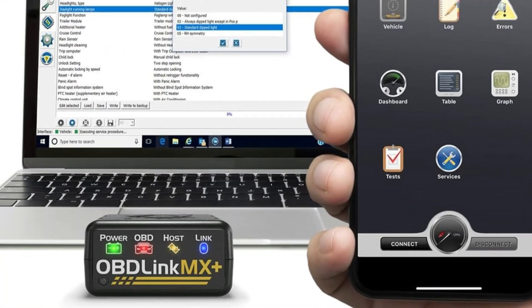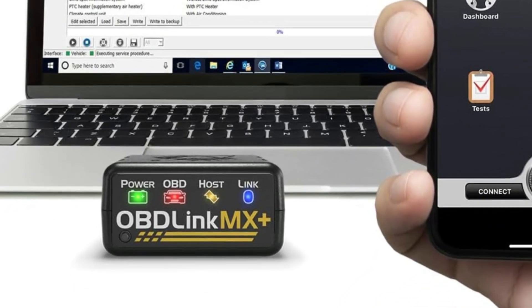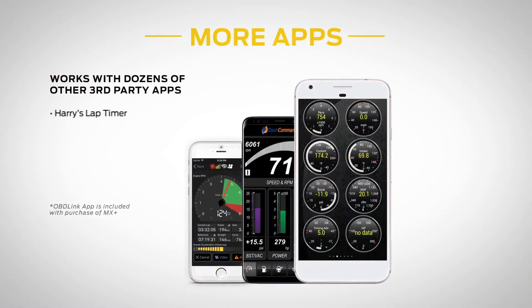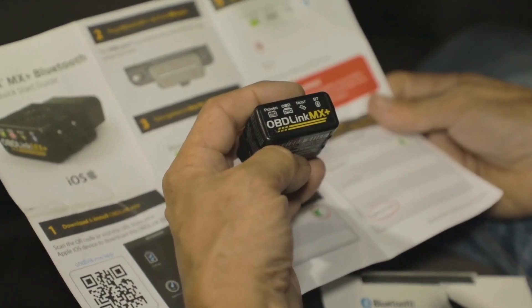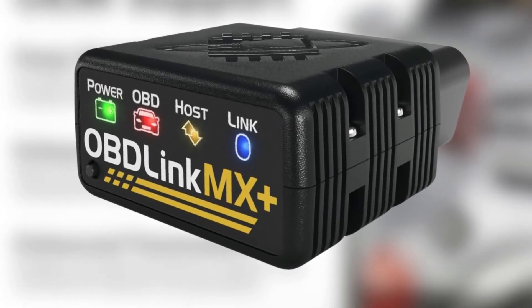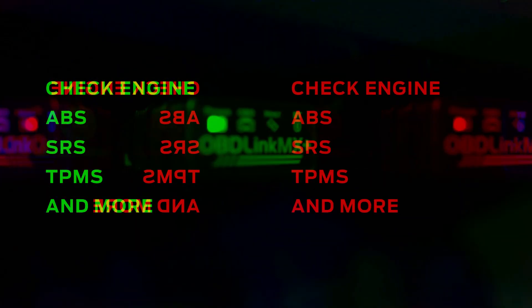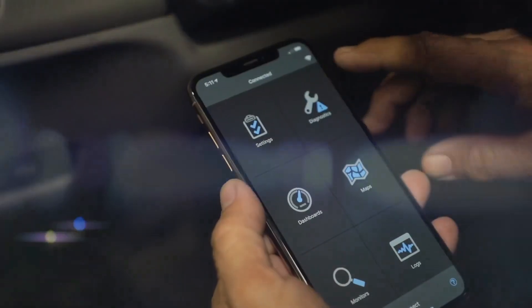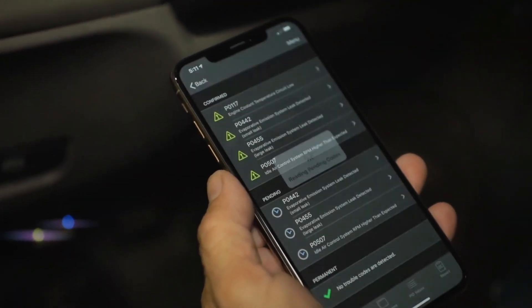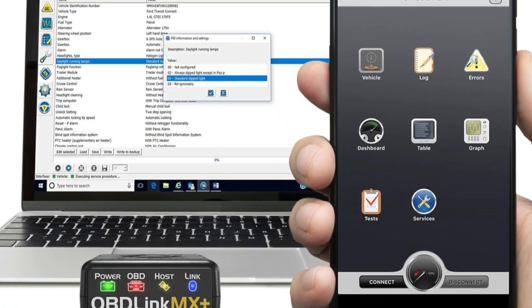That said, there are a few things to keep in mind. The initial setup can feel overwhelming, especially since you'll need to experiment with different apps to find the one that works best for you. Some advanced features may require purchasing additional apps, adding to the overall cost. The connection range is shorter than advertised, so you might experience disconnections if your phone is too far from the scanner. Windows users could face compatibility issues with newer operating systems. And while the scanner has incredible advanced features, the documentation doesn't always explain how to use them effectively. Despite these drawbacks, the OBD-Link MX Plus is a powerful and versatile tool well worth considering.